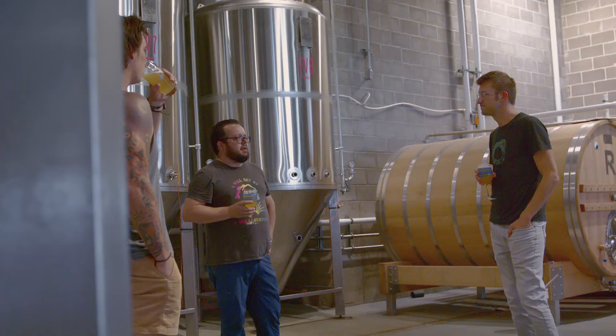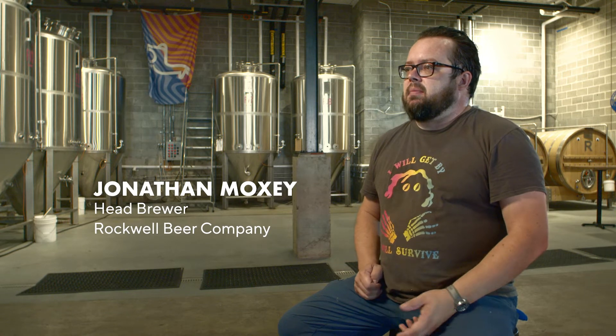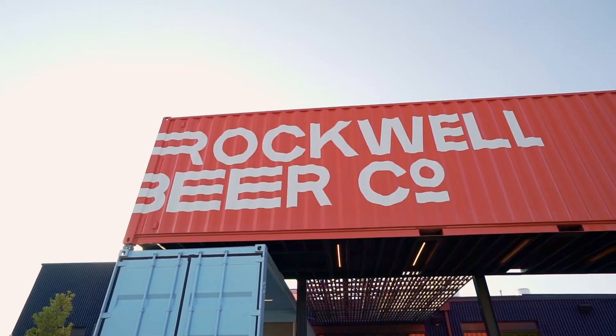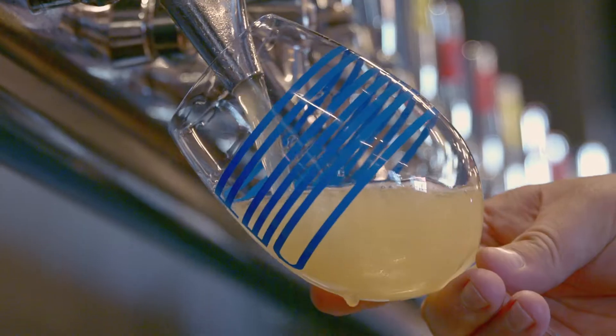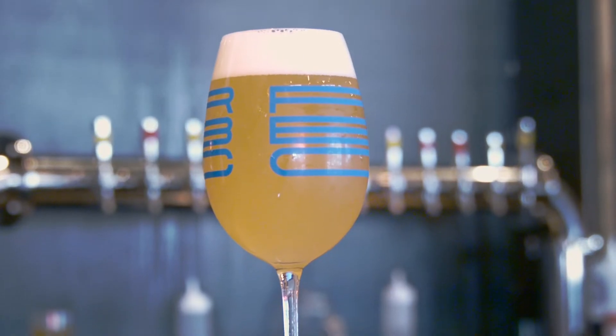We've had a couple of close partners — breweries on commercial levels and some home brewers who've experimented with these — and so far they seem to love them. Mark came to me and presented a few different strains they had in development, and the one that really stood out to me was Sundew. We actually modified the very first recipe we brewed here at Rockwell — a beer called Simple Needs — and the Sundew just really shined in that beer.